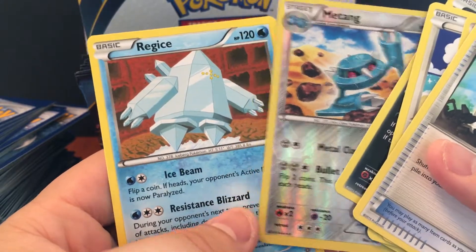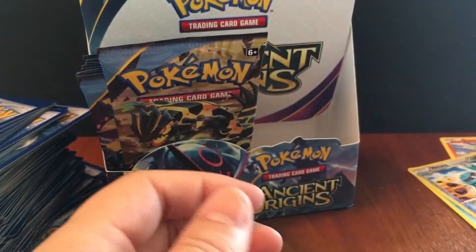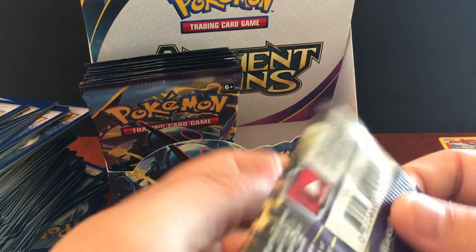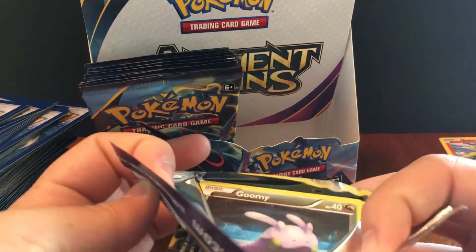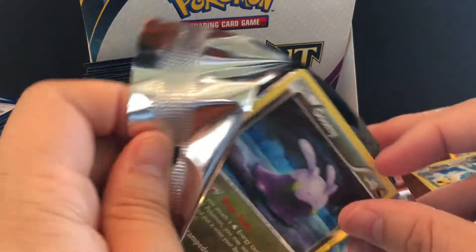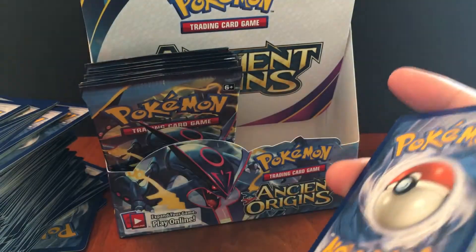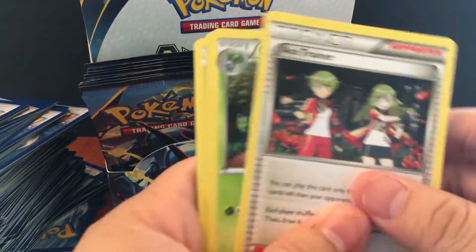Tangela and Regice — nothing special. If we can get one more full art, that'd be pretty awesome. We already got the Machamp and the Sceptile, so if that's how the cookie crumbles, then that's how the cookie crumbles.